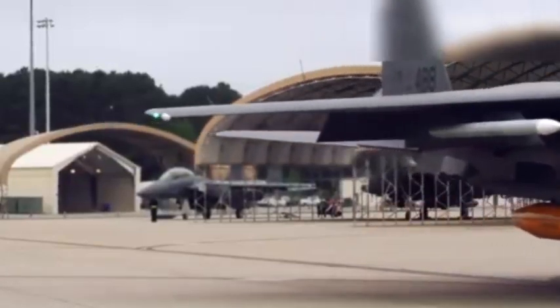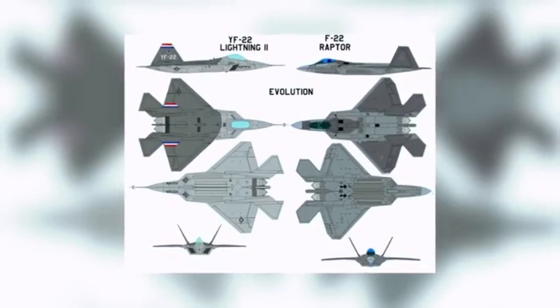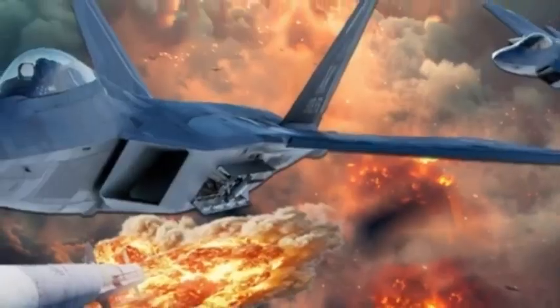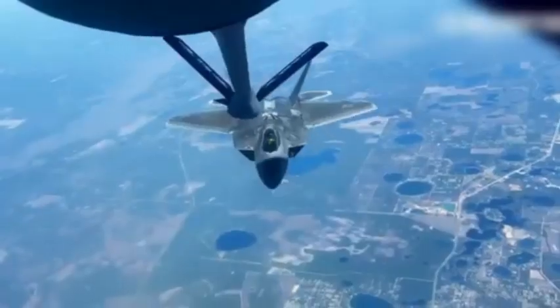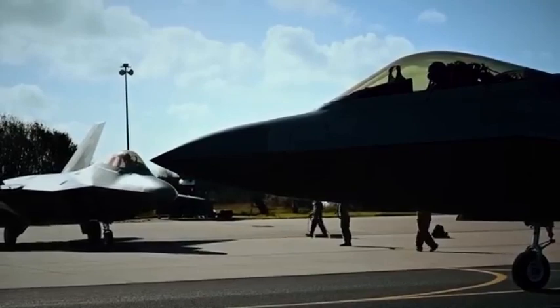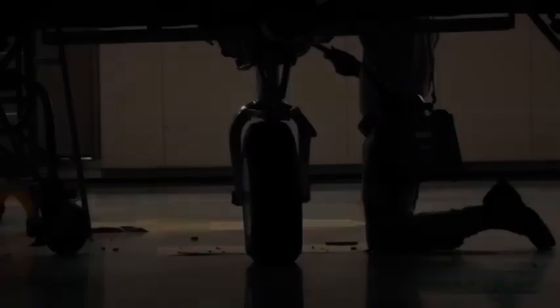With two Pratt & Whitney F-119 turbofan engines with thrust vectoring capability, the Raptor is capable of producing more thrust than its equally legendary ancestor, the F-15 Eagle, at full throttle even without using its afterburners. The new fighter was so good that three years before it entered service, test pilots flying the F-22 were able to destroy 12 F-15Cs in less than two minutes during a single air-to-air exercise — and this despite the fact that the F-15 never lost a single air battle with an enemy aircraft, securing an unrivaled record of 104 victories and zero losses. But even this Pratt Eagle fell before the teeth of the Raptor.